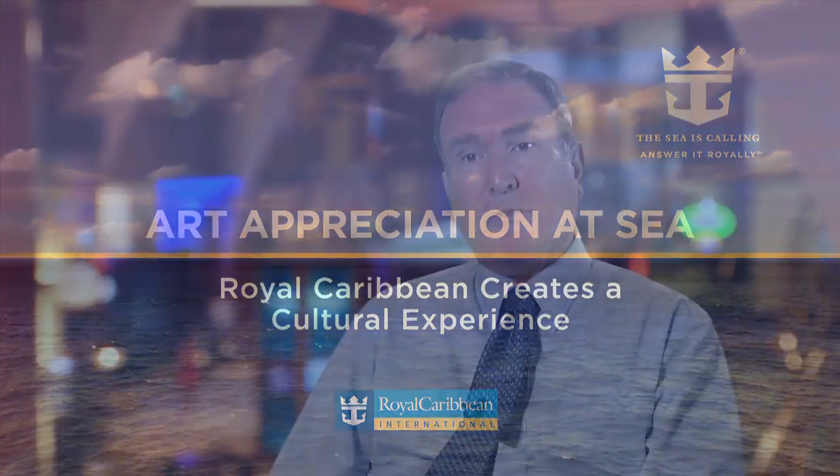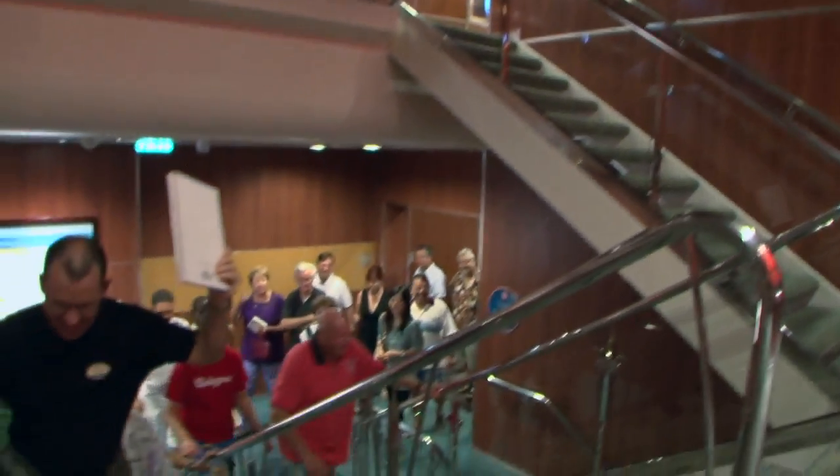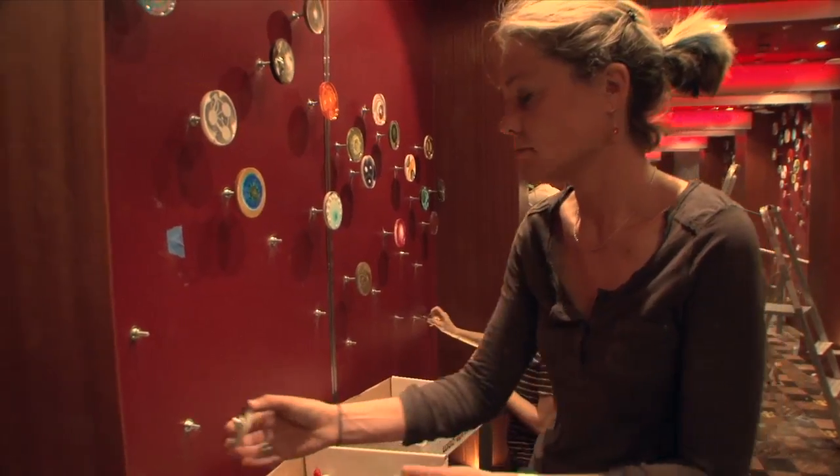Our investment in art is close to $200 million at this point, and that kind of investment has allowed us to assemble a great art collection and the opportunity to share that art collection with our guests — and have them know more about it through our tours, our visiting lectures, and sometimes with the artists themselves coming on board.